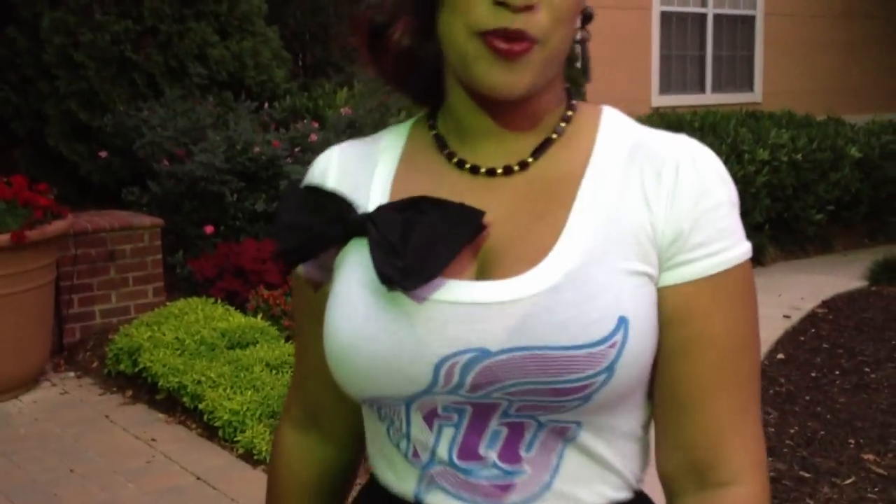Hey guys, it's Jodi here with Makeup by Jay Chang, and today I'm going to be showing you three different outfits with this same shirt from Fly Clothing. Remember to follow Mr. Craig Fly on Twitter. Let's get into look number one — this one's gonna be casual and comfortable, as if you're making a run to the store.